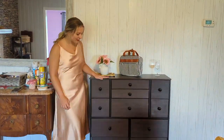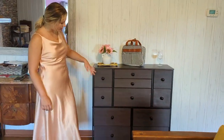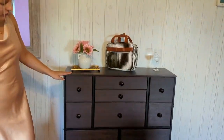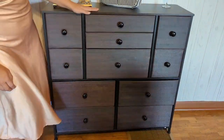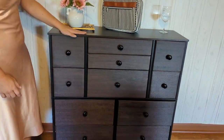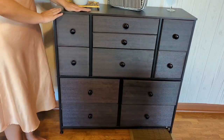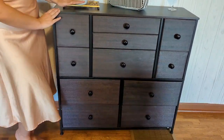Hi guys, today we have this great cabinet. It is super cute and it has this dark brown finish. It is great because it has so many different drawers that you're able to use, and it is a nice wood material on the top, so that is great for having in your room or in your living room or